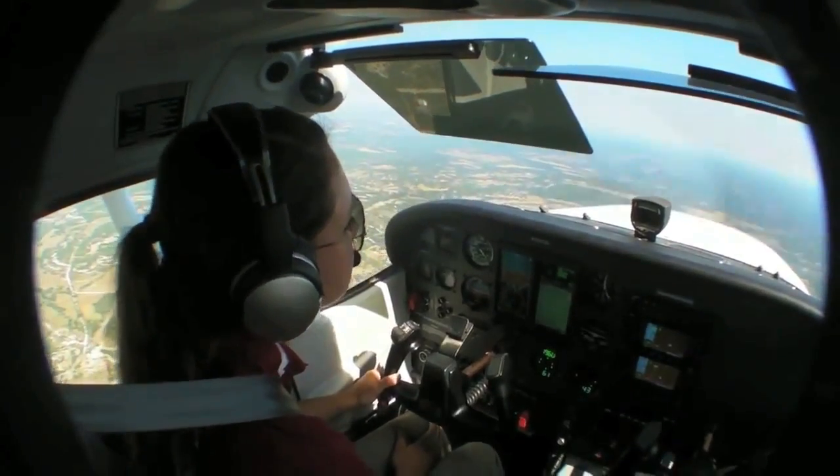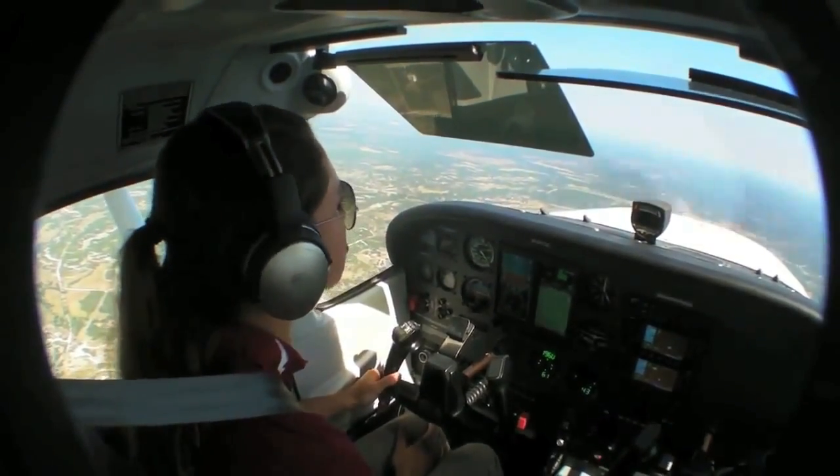Very easy to operate. There's not a lot of messing around — there's a FADEC system in it. So we're not worried about engine management or anything, we're just worrying about flying the airplane, which takes another barrier away from the student learning to fly, especially in this time frame.